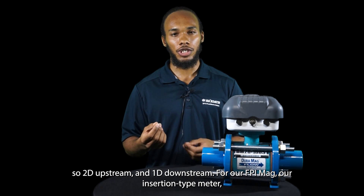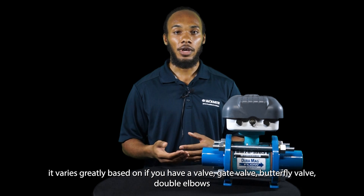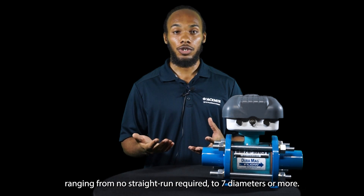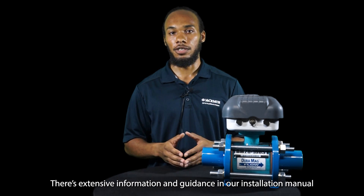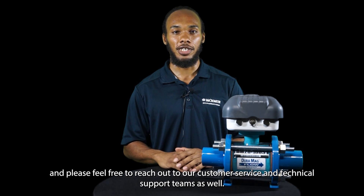For our FPI MAG, our insertion-type meter, it varies greatly based on whether you have a valve — gate valve, butterfly valve, double elbows — ranging from no straight run required to seven diameters or more. There's extensive information and guidance in our installation manual, and please feel free to reach out to our customer service and technical support teams as well.